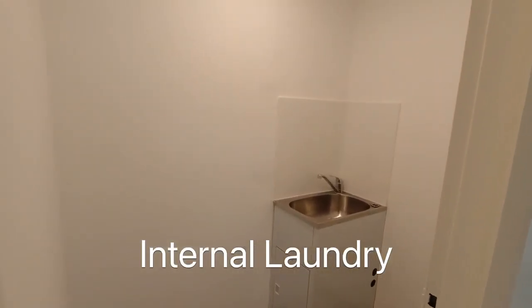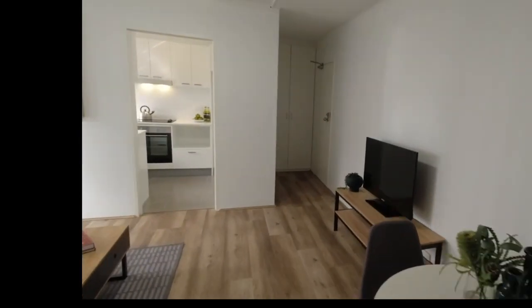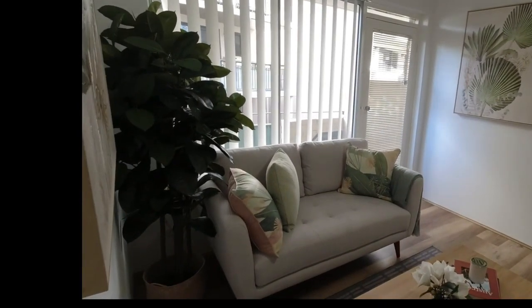Spacious internal laundry. Thanks for watching this video. I hope you enjoyed our little video tour. For more information kindly reach out to me, Peter Grant at Sydney Realty Centre.